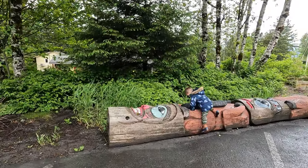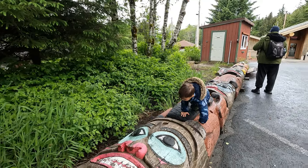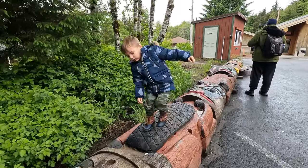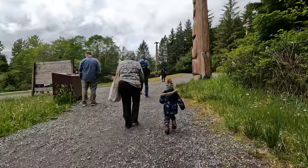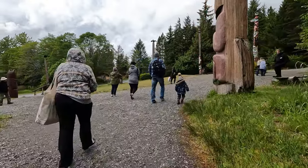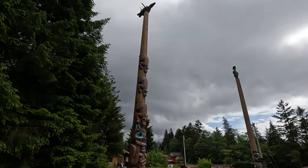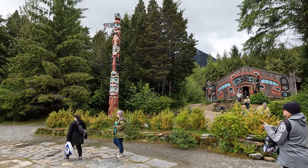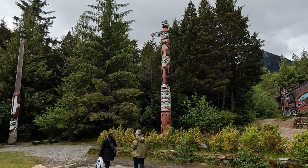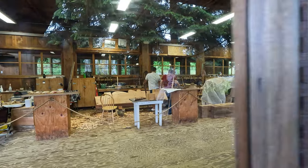Then we got on a bus for our second tour of the day — Saxman Totem Park. This park had more than 20 totem poles that were carved by Native Alaskans. Totem poles are an important part of Native American culture and history in Ketchikan. They are carved from cedar trees and used to tell stories and represent important events and people. Each totem pole has its own unique meaning and can be read like a book. We learned about their history and meaning from our guide, who also showed us some carvers working on a new pole. It was very interesting and educational.